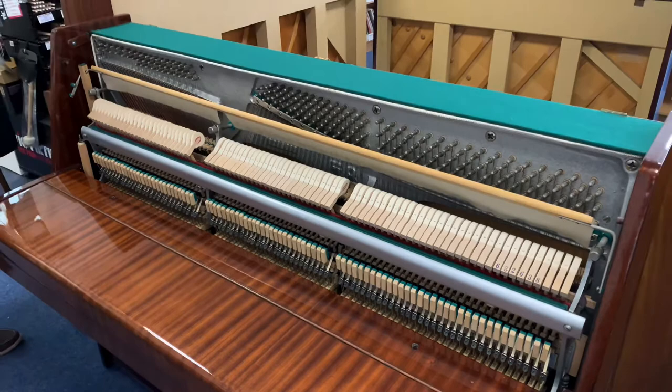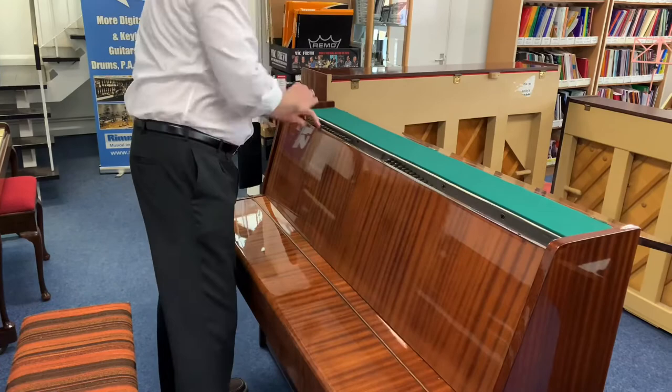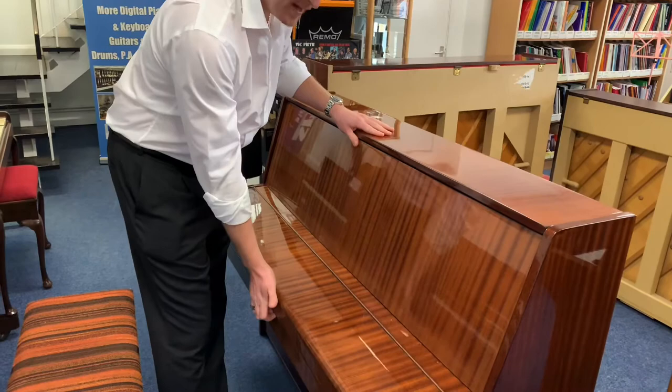I'm going to put the front back on now — very easy to do, it just clips into those two positions there and locks in on either side, just like that.